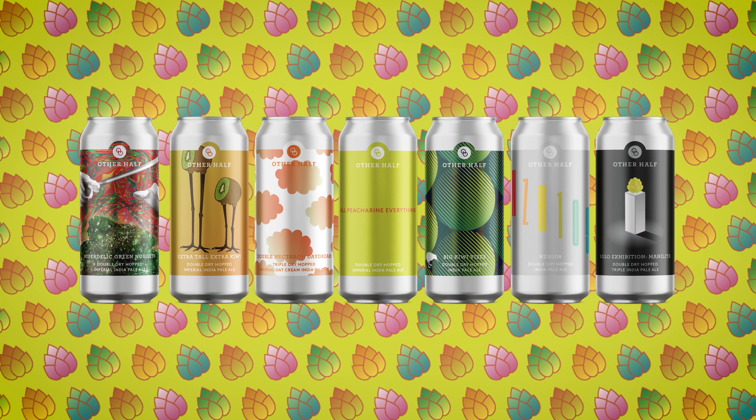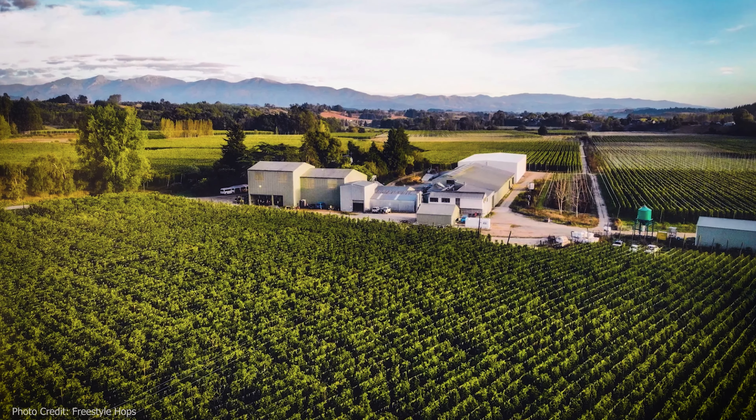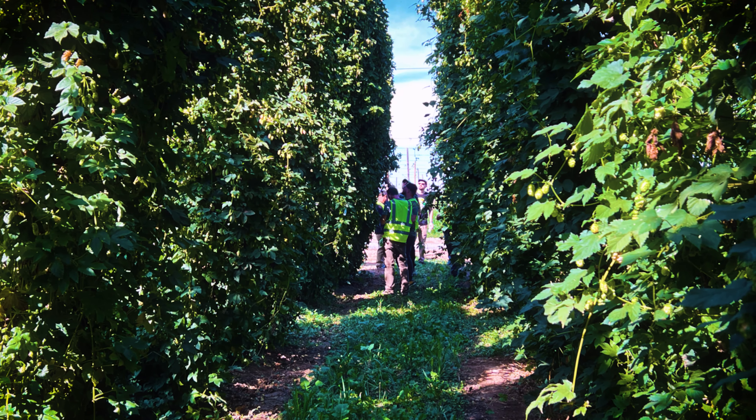We're celebrating New Zealand Hop Week with new beers. One of the things that really makes New Zealand hops stand out is their environment. Hops grown there tend to be virus-free, and the growing conditions there are perfect for their varieties.